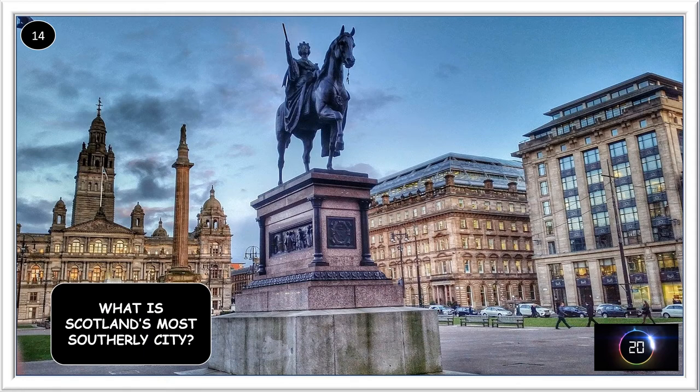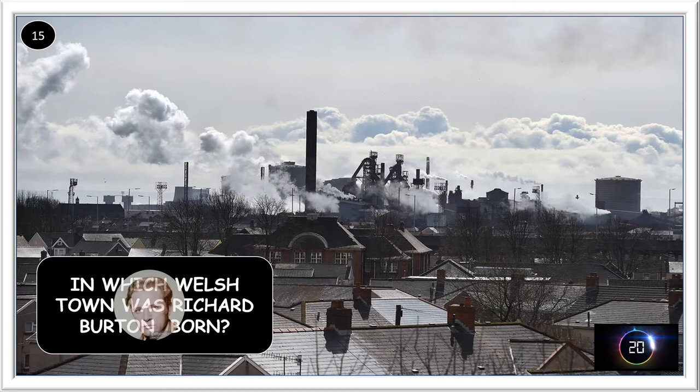What is Scotland's most southerly city? It's Glasgow. In which Welsh town was Richard Burton born? Richard Burton was born in Port Talbot.